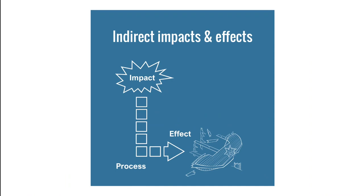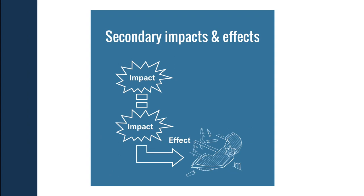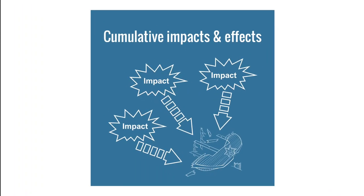Secondary impacts are neither a direct action nor a process, but rather an impact that triggers another impact which finally affects a historic asset. For example, construction vessels themselves do not pose a risk, but their anchoring, wake, and propeller turbulence does present a risk that needs to be assessed. Cumulative impacts arise when a combination of smaller measures, each of which alone would not be a big problem, together could damage a historic asset — for example, multiple piles driven through a prehistoric landscape.